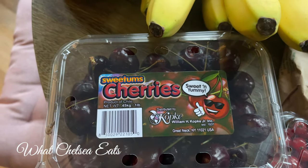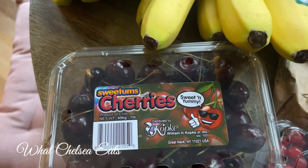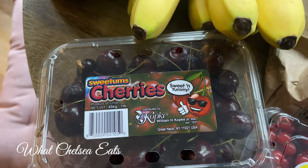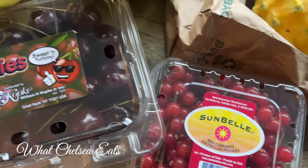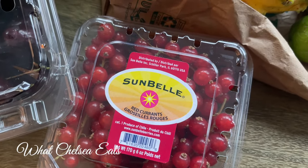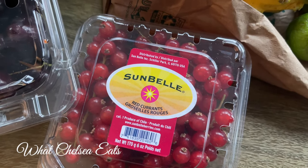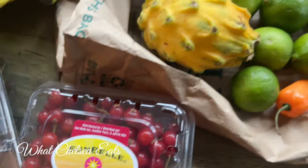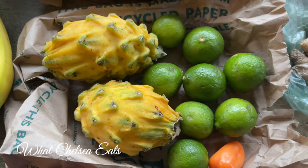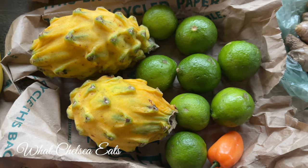Cherries are an excellent fruit for detoxification — they are an astringent fruit and they cleanse the lymphatic system so you can release toxins and your body can heal. I've had red currants in the past but didn't remember what they tasted like. I love these — they are fantastic just as a snack or in a fruit salad.